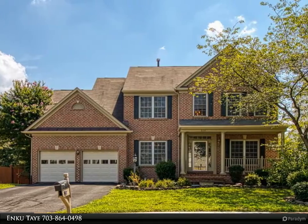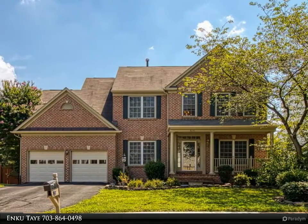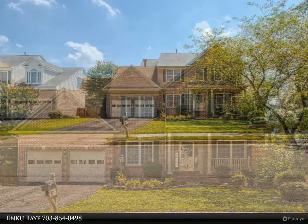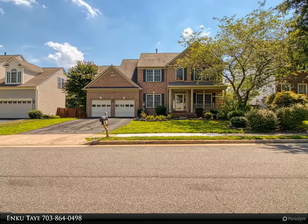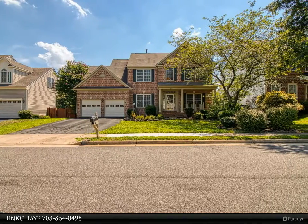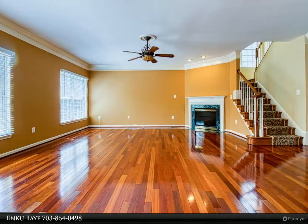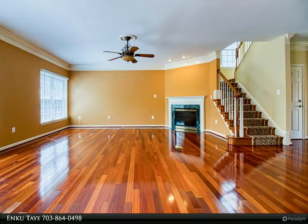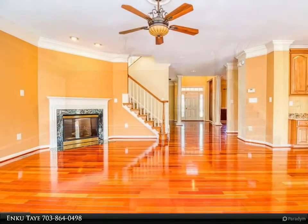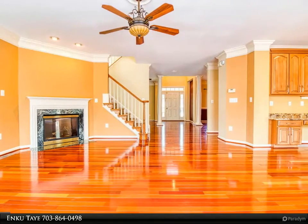This Fairfax Realty Select property video is presented by Incutay. Fantastic detached colonial home in High Grove Estate. Beautiful floor plan, hardwood floors with stunning gourmet kitchen, granite countertops, stainless steel appliances. Spacious master bedroom with a walk-in closet and beautiful master bath. Fully finished walkout basement with dry bar and extra room for entertainment. Two-car garage with plenty of visitor parking.